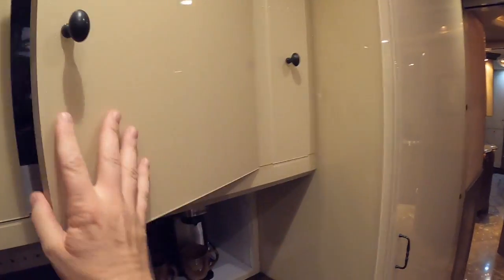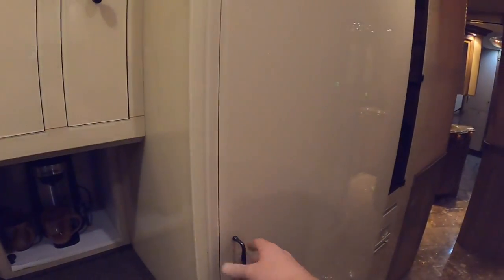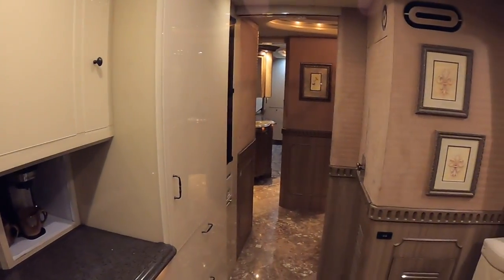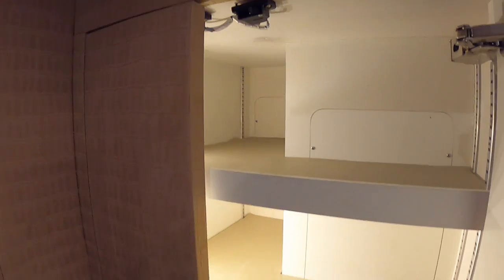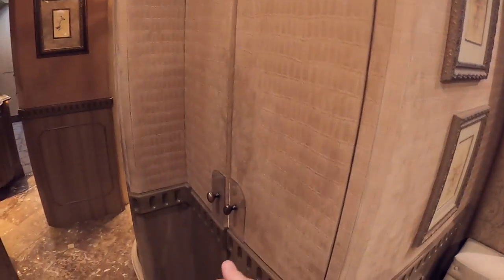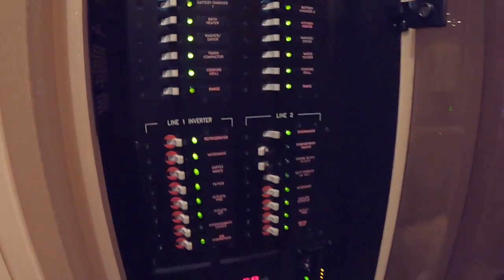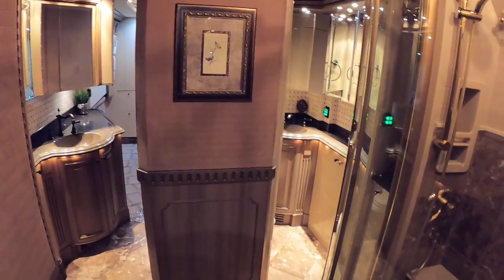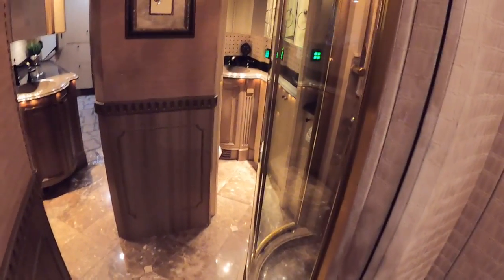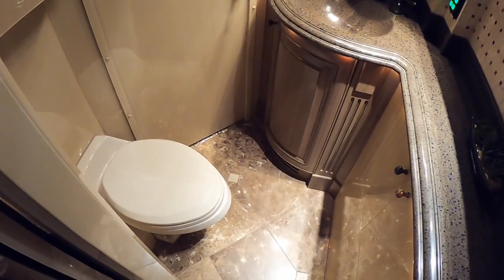Really, this is definitely the nicest 2004 Liberty Coach I've seen. A very high-end pattern on the wall — not sure exactly what that texture is. Lots of storage, all very well lit. Your control center here in the middle of the coach with a lot of your breakers. Then we go into the bathroom area, which is a little different — you've got two entrances. You've got your radius shower off to the right, and then behind that is going to be your head area with Jack and Jill doors.